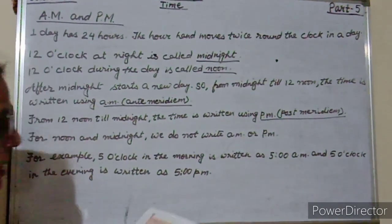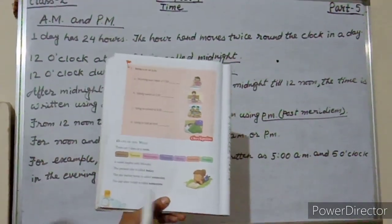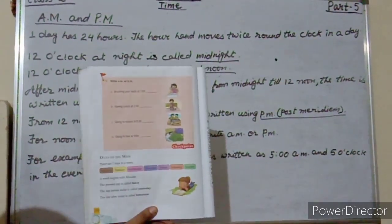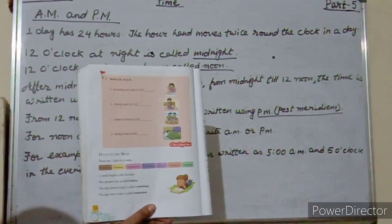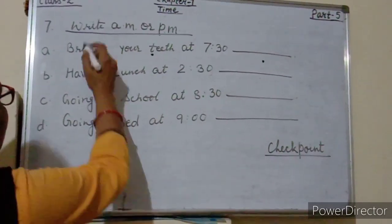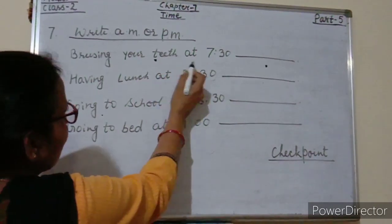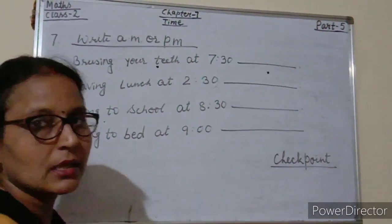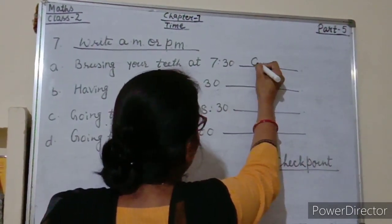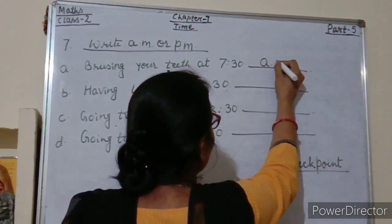Now some questions on AM and PM from your maths course book, Checkpoint 7. Write AM or PM. Brushing your teeth at 7:30 — AM. We brush our teeth in the morning, so it is 7:30 AM.